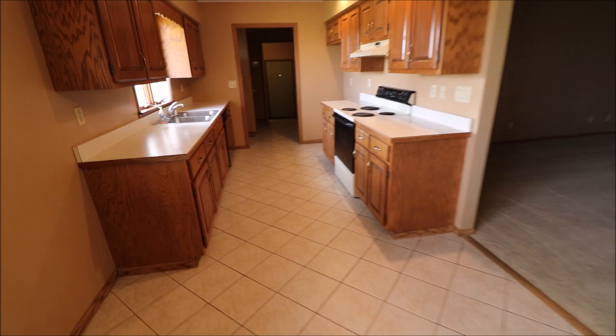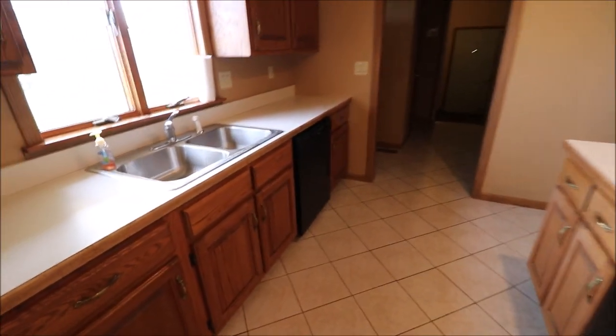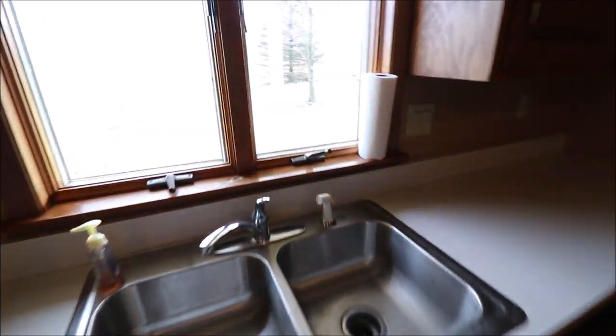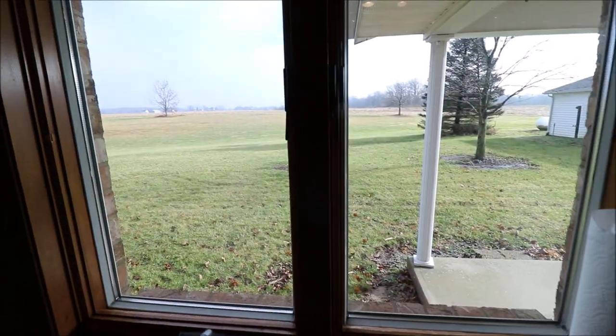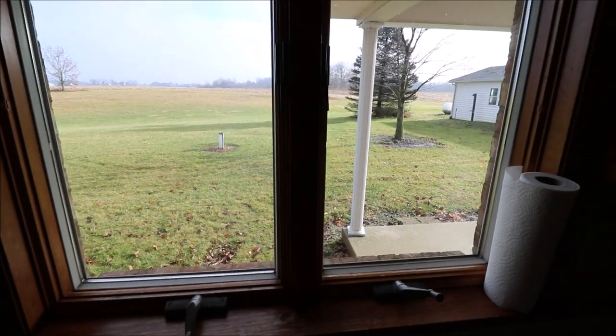Walking through the dining room into the kitchen. The range does stay. The dishwasher does stay. The kitchen sink overlooks the backyard — a great view out of the backyard. You can sneak peek at our covered back porch right here. The ceramic tile flows all the way into our utility room right here. The dryer would go on the right, the washer would go on the left, and then we have room for storage as well.